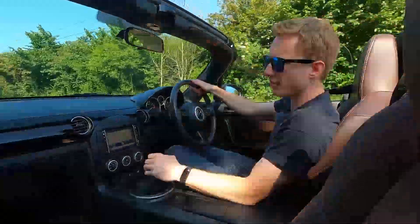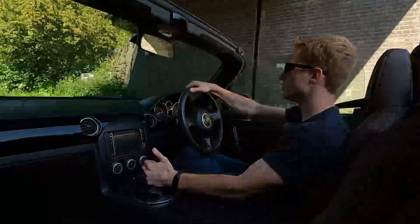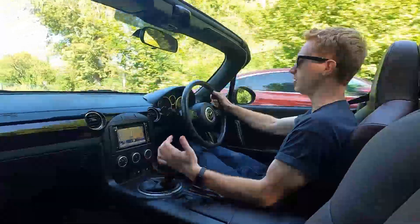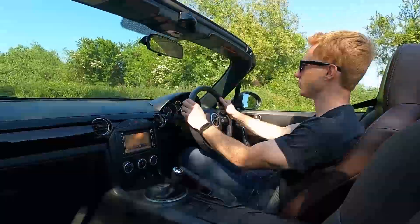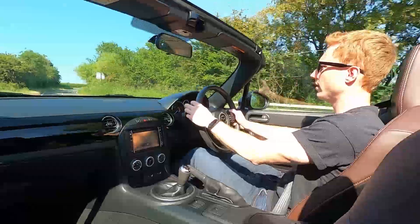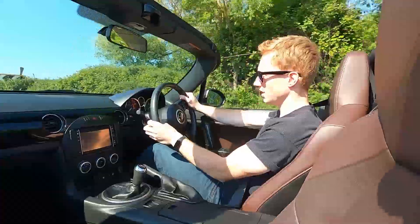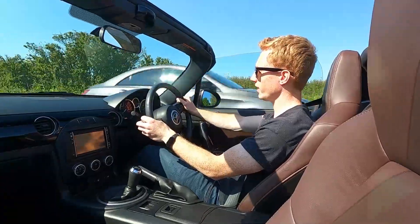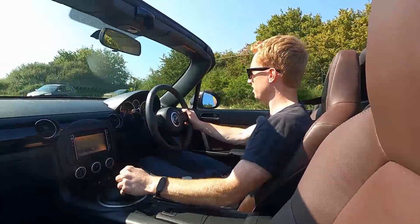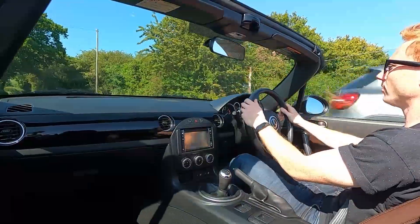This Mazda MX-5 has a two-litre petrol engine and a six-speed manual gearbox — in fifth gear going into sixth. Gear changes feel excellent, the clutch feels good, and the brakes are nice and sharp, which is what we like. Pulls away nicely even in sixth gear. This engine is naturally aspirated; MX-5s are well known for naturally aspirated engines, which is what you want really in a small sports car.